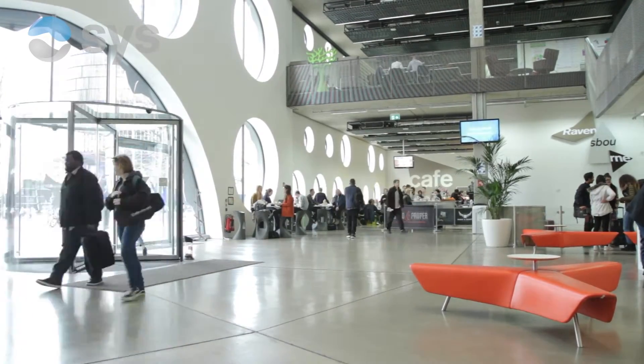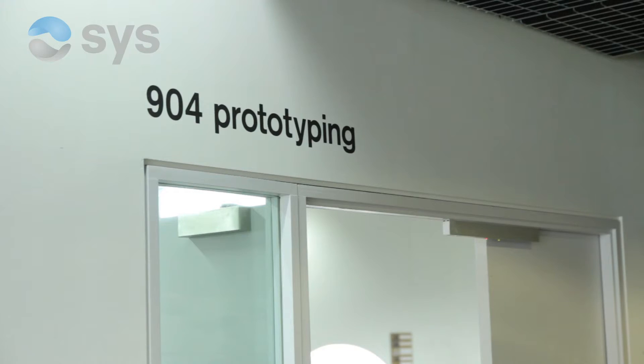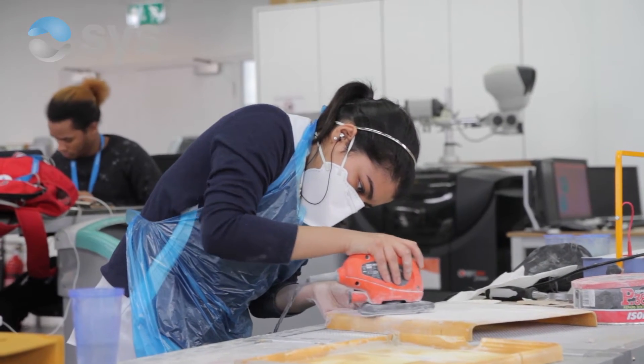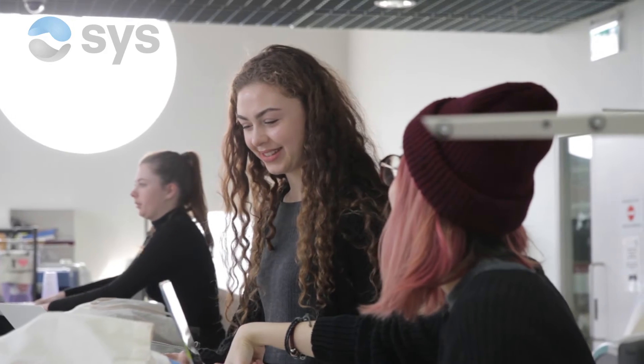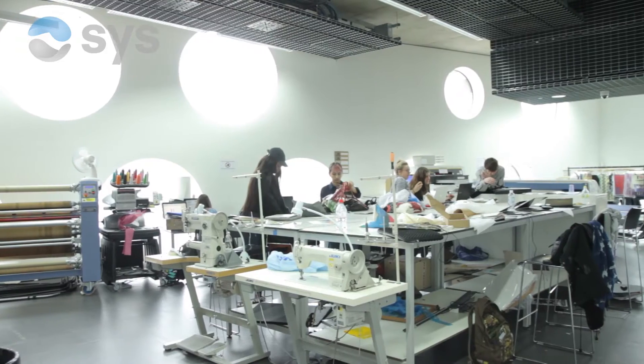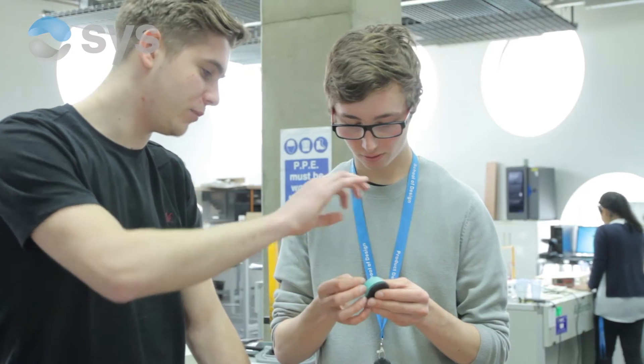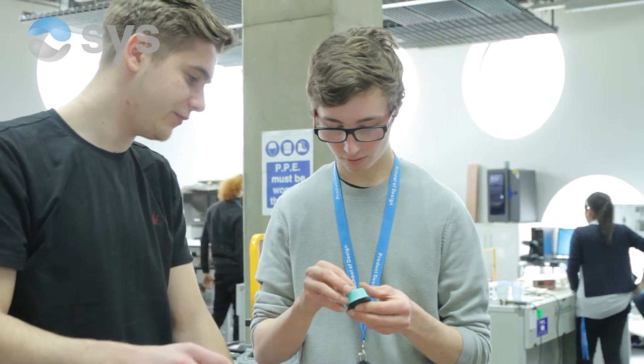We're the prototyping department, really, and we look at the technology available to designers — whether it's in fashion design, product design, or architecture. We're a college-wide department, available to anybody on any course, from sound design to fashion design and photographers. We aim to bring as much modern available technology to people as we possibly can, and we explain it in a way that they'll find a use for it in their own project.